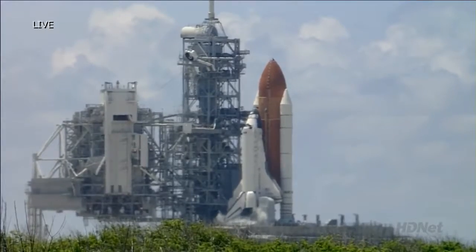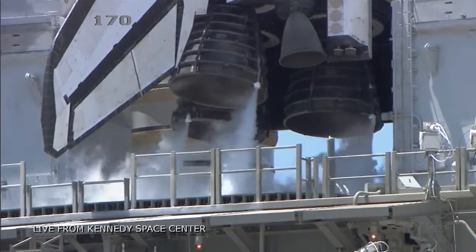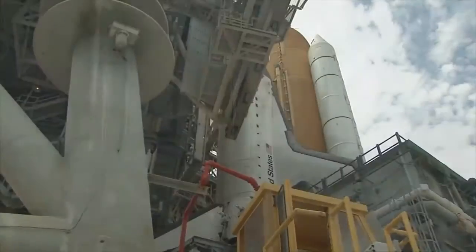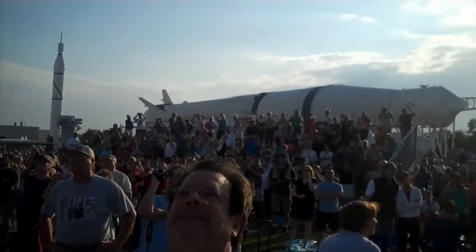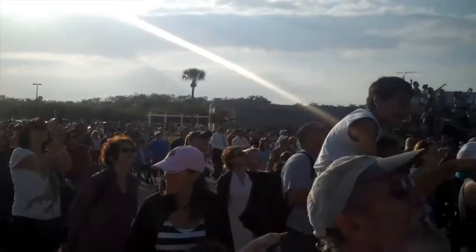Coming up on a go for auto sequence start. And we have a go for auto sequence start. Discovery's on-board computers have primary control of all the vehicle's critical functions.